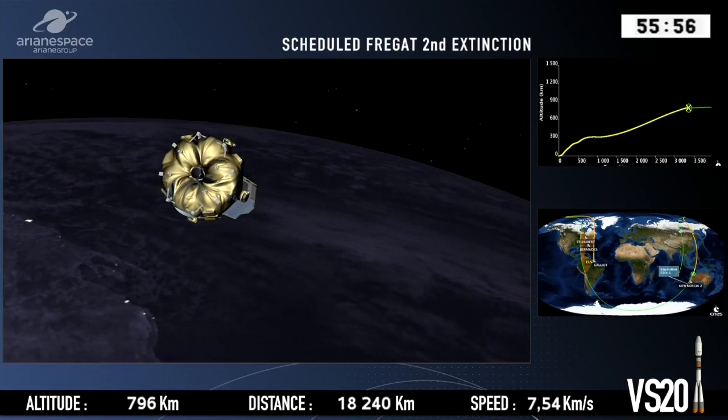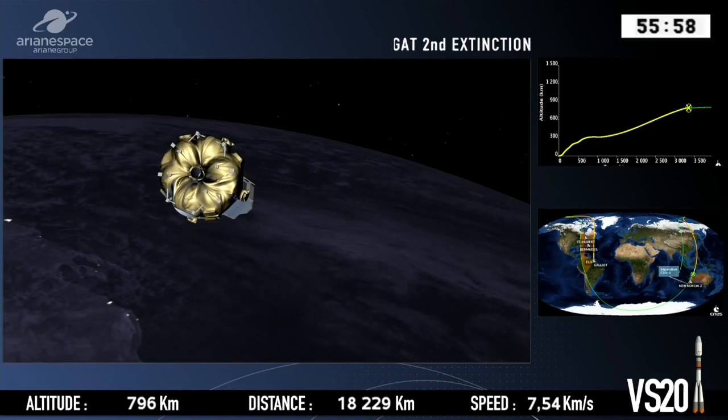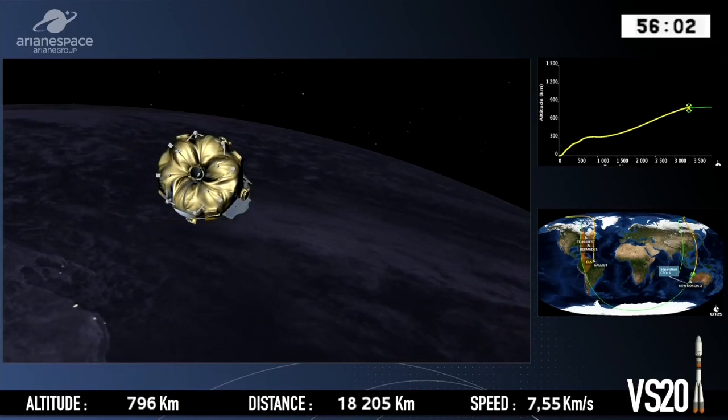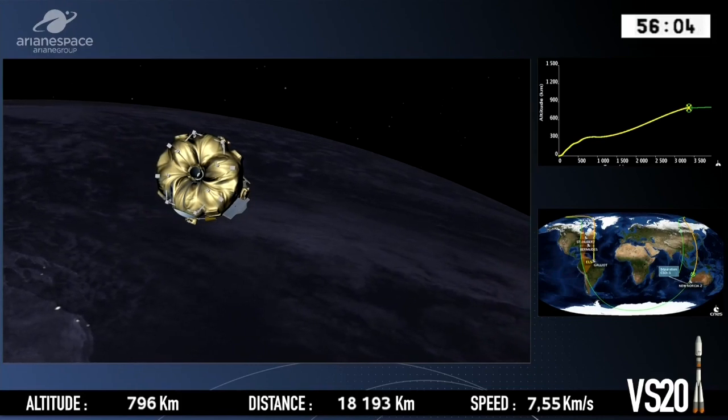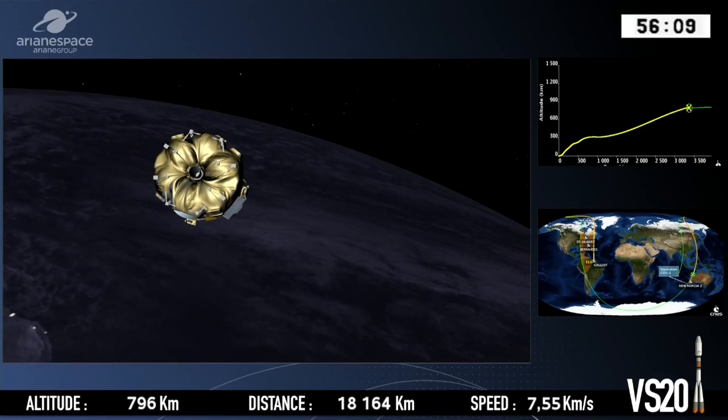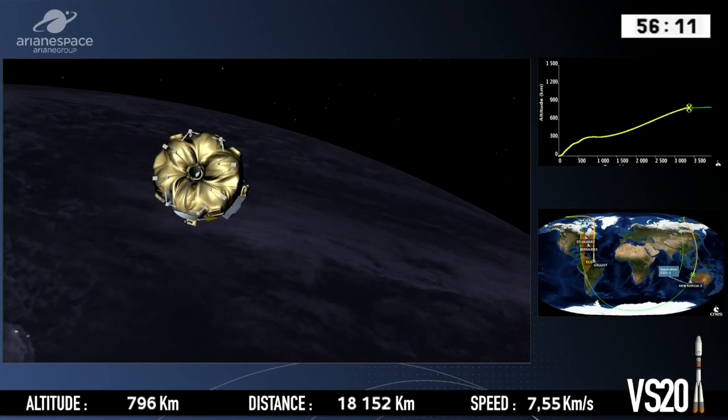It's not going to do it entirely because the spacecraft, CSO-1, will actually finally circularise the orbit on its own. Now it's switching its engine off again — it was a short burst, a short burn to make the orbit more circular.